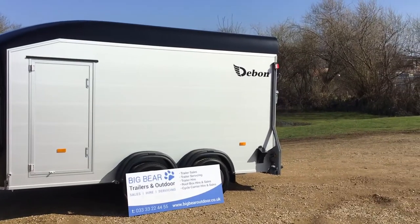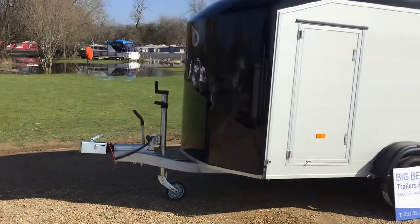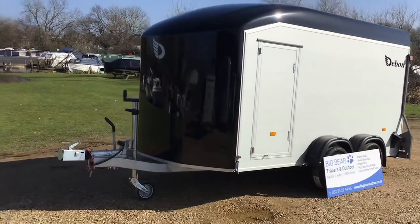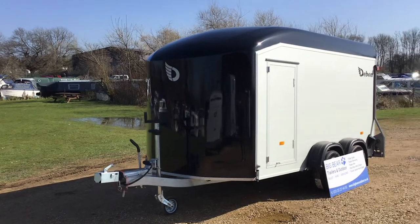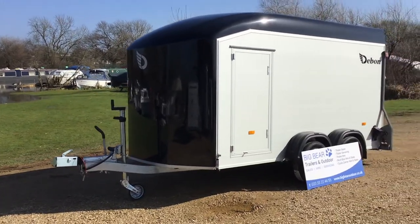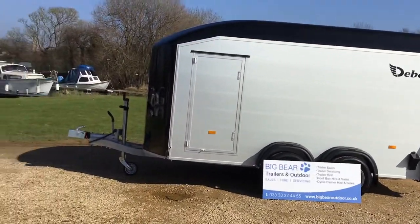It has a 2600 gross weight which means it's got a load carrying capacity of just over 1900 kilograms. Internally, once we open it up, the rectangular floor space is 335 centimeters long, 166 wide, and that's where it differentiates from its smaller C500 XL version in that this is wider - same length but just wider. The ramp on this trailer has a 1000 kilogram load carrying capacity whereas all the smaller ones are about 500 to 600 kg.